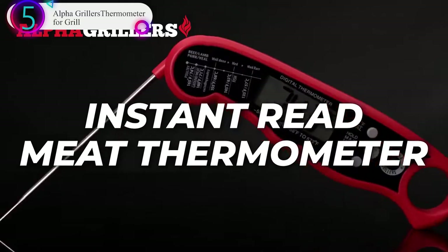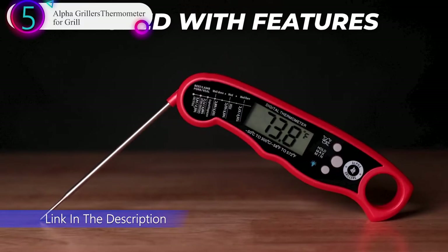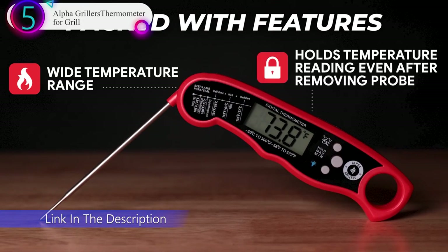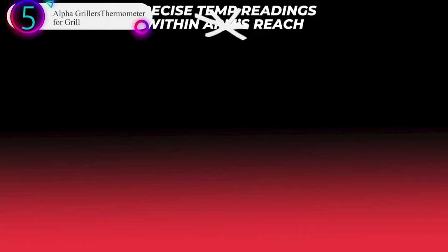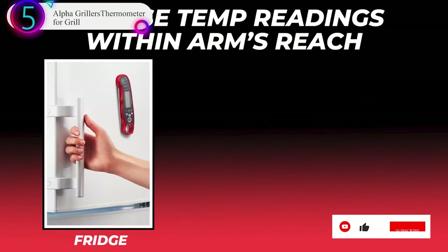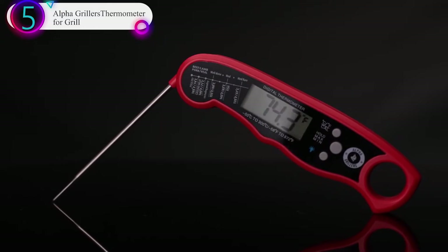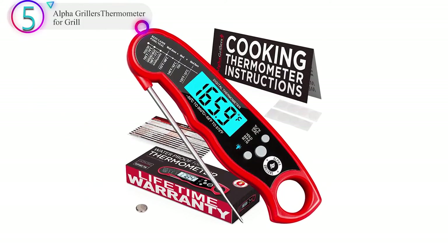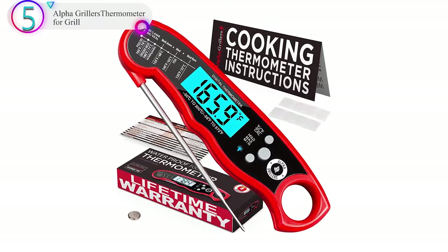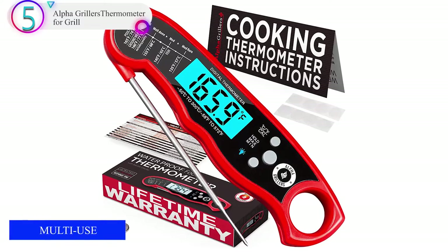Instant Read Food Thermometer: our instant read thermometer features a temperature probe and advanced, highly accurate technology with 2-3 seconds response time. Includes 2CR2 button battery, meat temperature chart, hook and loop dots for storage, comes pre-calibrated for your convenience, and a recalibrating feature if needed. Our meat thermometers are delivered in an elegant, foam-lined box, making it the ideal gift for any barbecue or cooking enthusiast or professional.